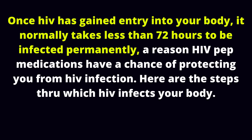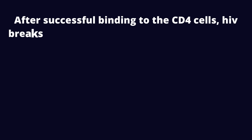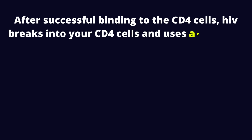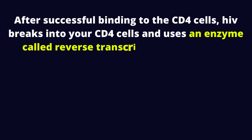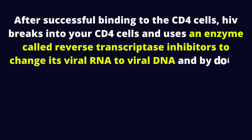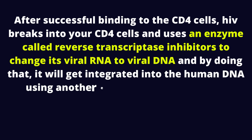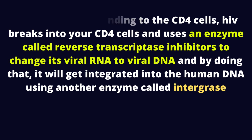Here are the steps HIV infects your body. HIV first locates and binds on the surface of cells of your immune system called CD4 cells. After successful binding to the CD4 cells, HIV breaks into your CD4 cells and uses an enzyme called reverse transcriptase to change its viral RNA to viral DNA, and by doing that, it will get integrated into the human DNA using another enzyme called integrase.